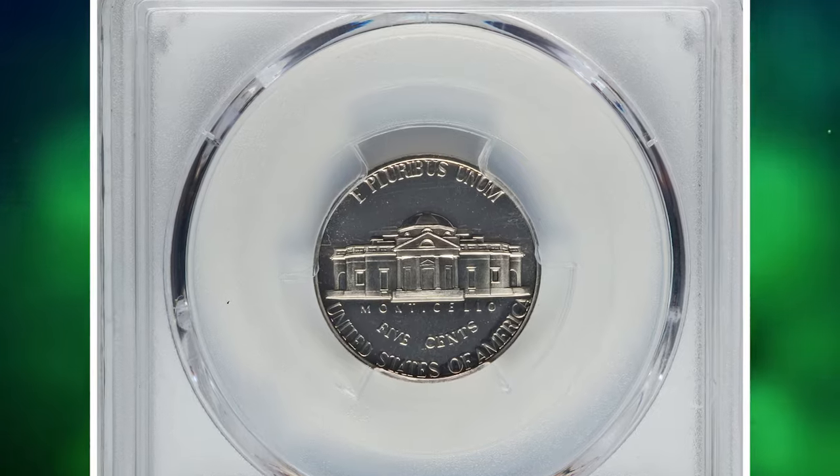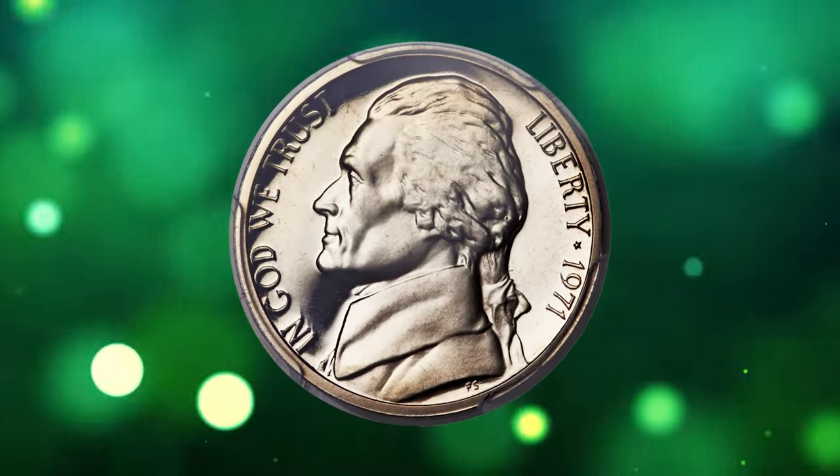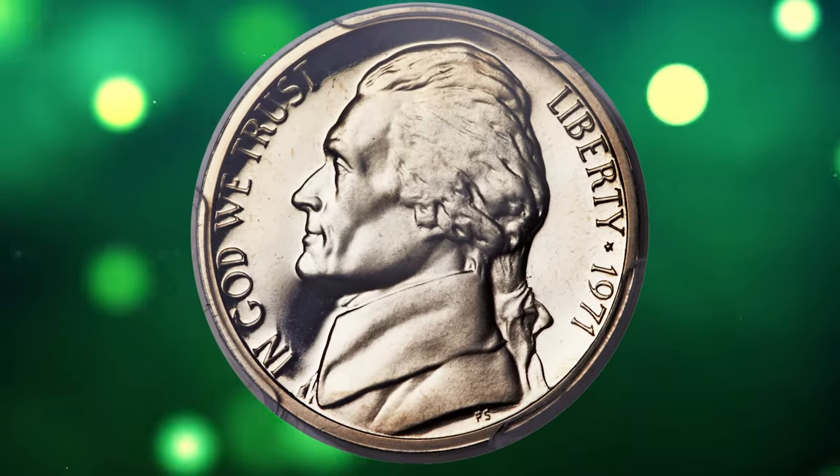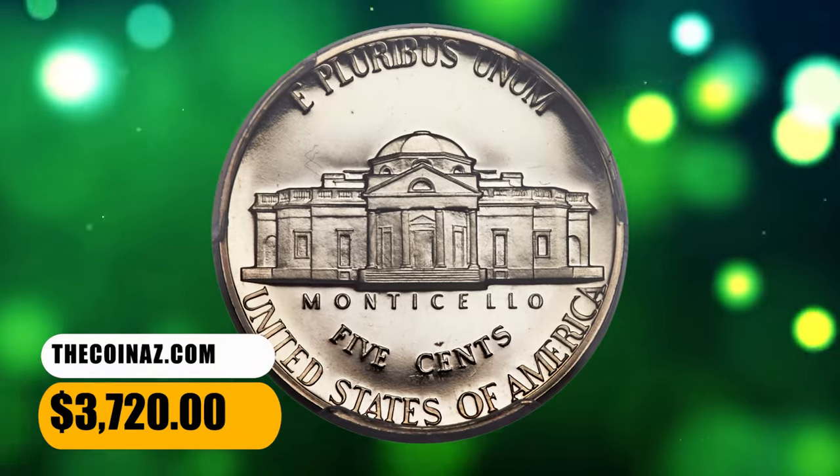This PR-69 offering is fully struck and yields pronounced field-to-motif contrast. An unobtrusive tick on Jefferson's cheek will help to identify the coin. This highly sought-after error coin ended up selling for $3,720.